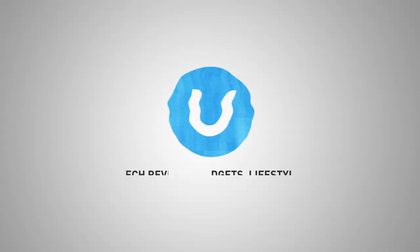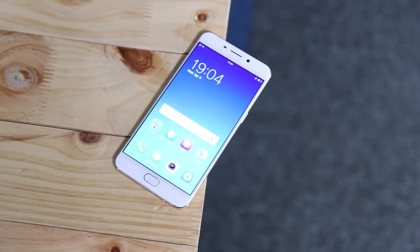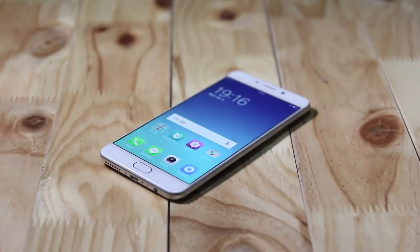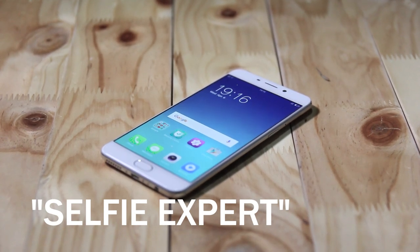Hey guys, welcome back. This is the brand new Oppo F1 Plus, Oppo's latest selfie expert. I'm going to have a very quick hands-on with it, let's check it out. Also known as the Oppo R9 in some markets, the F1 Plus is the biggest sibling of the Oppo F1. They may share the same selfie expert type, but believe me, the F1 Plus is a different beast altogether.